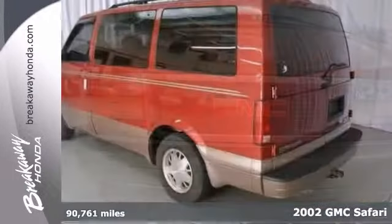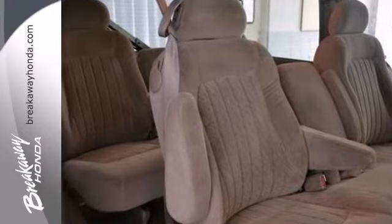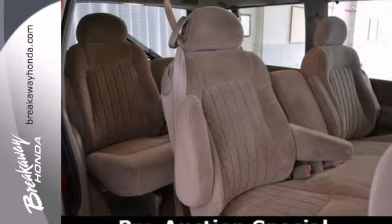You'll get years of use out of this trustworthy 2002 GMC Safari. This one comes with everything you need, like privacy glass and trailer hitch receiver, and even a roof rack. With its extensive seating and powerful performance and rock-solid build quality, this full-size passenger van makes an excellent choice.